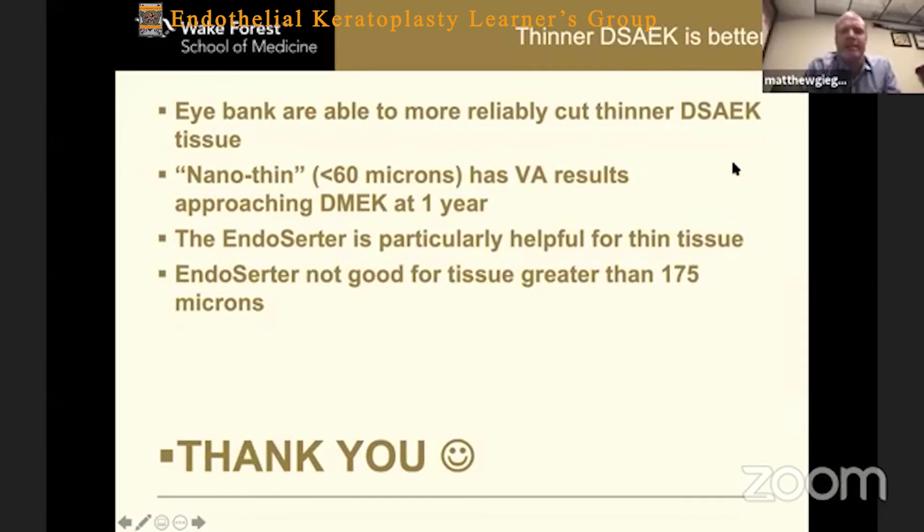Where I really think the Endoserter shines is the fact that we know now that thinner DSAEKs do better than thicker DSAEKs. What some people have already mentioned is that thinner DSAEKs — especially these nanothin ones — have less rigidity than the thicker ones. With the Endoserter, the thin tissue behaves a lot like the thick tissue. I don't really have to alter my technique much at all when I use the Endoserter.